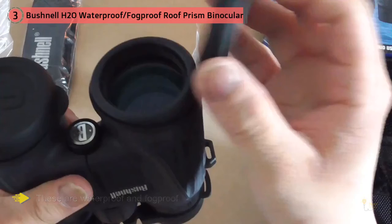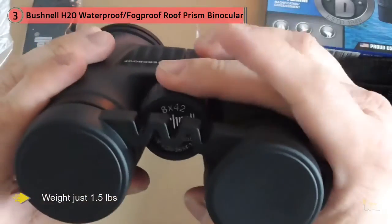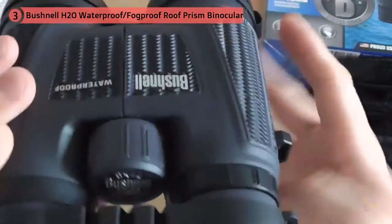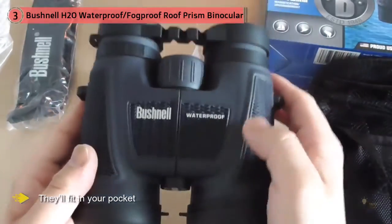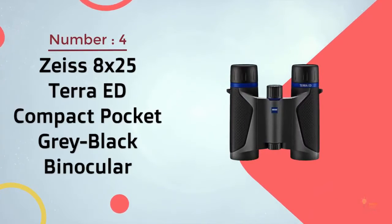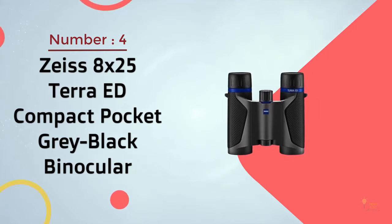Looking for a second option? Readers of Uganda 365 and African Safari Resource overwhelmingly favor Iceki binoculars 10x42. They're waterproof, also come in under a hundred dollars, and come with a bag, lens and eyepiece covers, strap, and cleaning cloth.